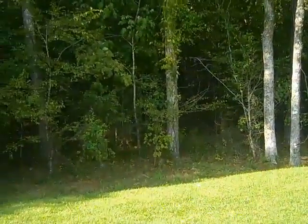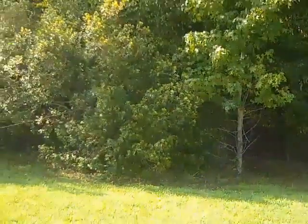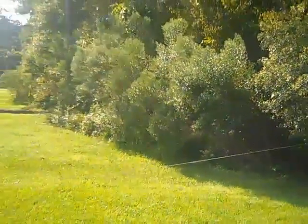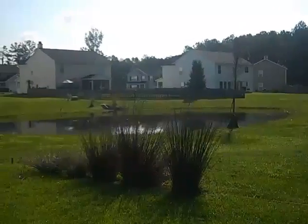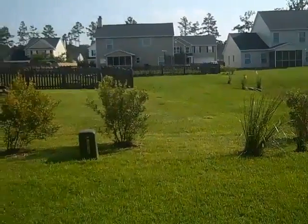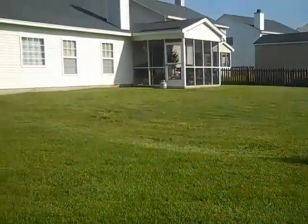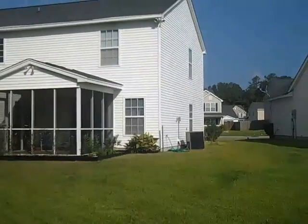I'm going to circle around and show you the view of the pond. If you'd like to see this house, please give me a call — my name is Stephanie Davis, I'm your Agent in the Creek, and my phone number is 843-870-0890. See how beautiful that is — a lot of space back here and privacy, even without a fence. Thank you so much for watching — tune in next time!